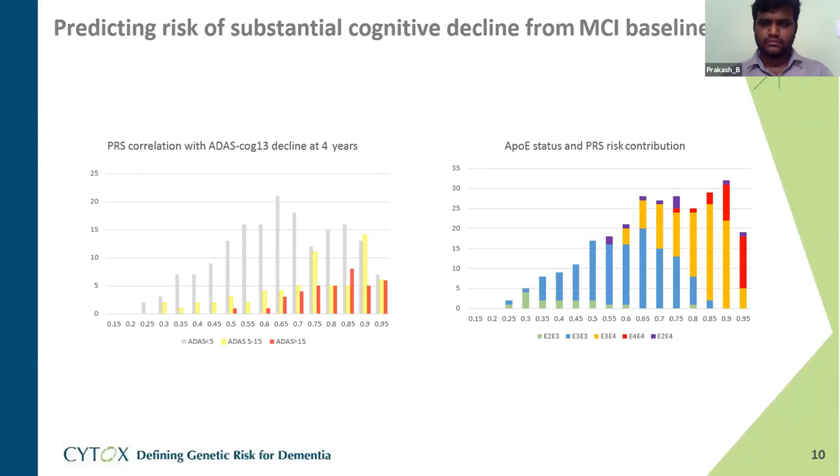The E3-E4 heterozygotes carrying one copy of E4 span quite a range — some are very high risk, others more modest — showing stratification even among E4 carriers. Importantly, in blue you can see the E3-E3 homozygotes showing a broad distribution from very high polygenic risk at around 0.85 down to very low at around 0.25–0.30. This demonstrates the ability to stratify genetic risk in the non-E4 carrier population, which has huge implications for identifying at-risk individuals.